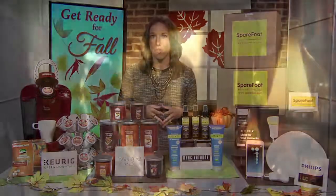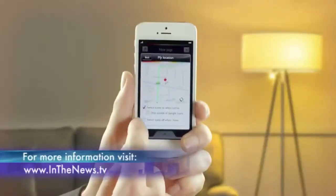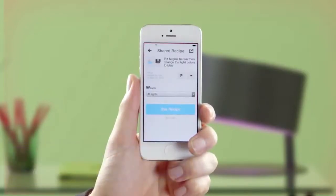Check out meethue.com for more information. And to learn more about all of these products, visit inthenews.tv. Bringing you the best for fall, I'm Audra Stafford for California Life.